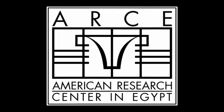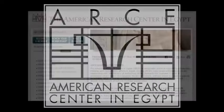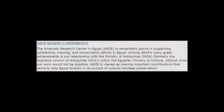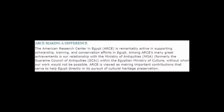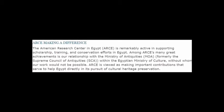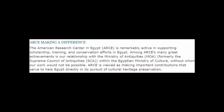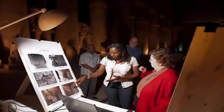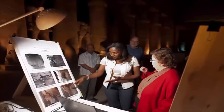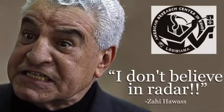ARCE — the American Research Center in Egypt — states on its website that among its many great achievements is its relationship with the Supreme Council of Antiquities, the SCA, within the Egyptian Ministry of Culture, without whom its work would not be possible. ARCE is viewed as making important contributions that serve to help Egypt directly in its pursuit of cultural heritage preservation. What this statement confesses to is the implication, and more than likely collaboration, with Egyptian authorities to cover up the real truth about ancient Egypt.